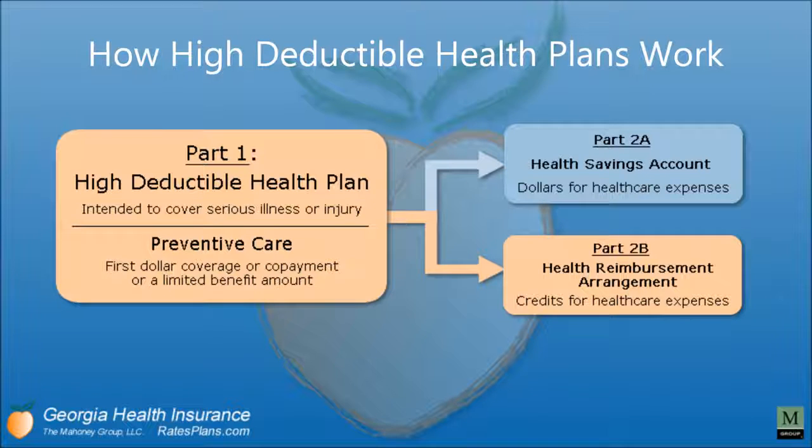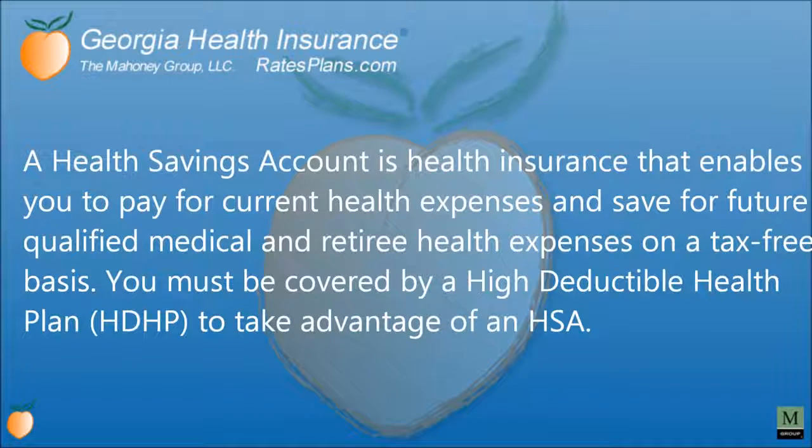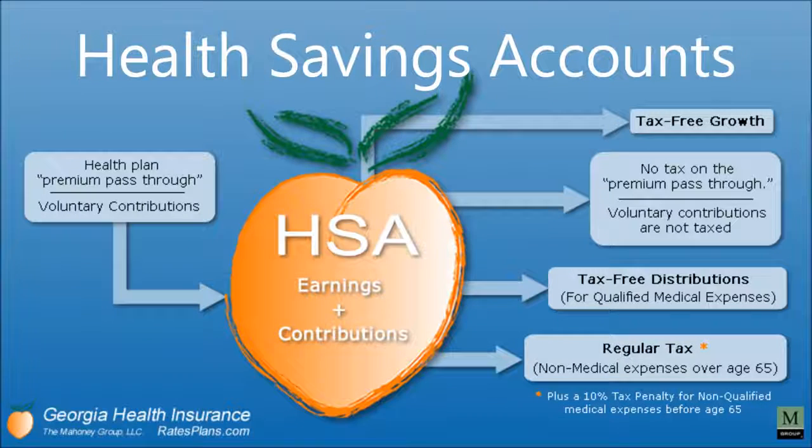A health savings account is health insurance that enables you to pay for current health expenses and save for future qualified medical and retiree health expenses on a tax-free basis. You must be covered by a high-deductible health plan to take advantage of an HSA. There are earnings plus voluntary contributions, tax-free growth, tax-free distributions for qualified medical expenses, and regular tax for non-medical expenses over the age of 65.